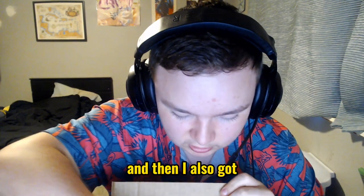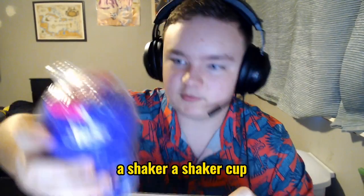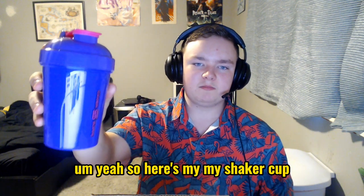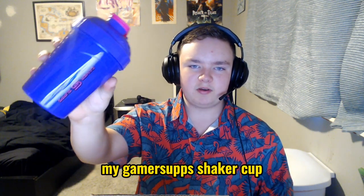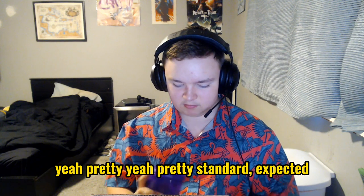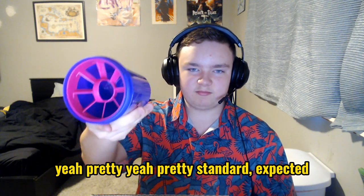It's also keto friendly, so that's cool. And then I also got a shaker cup — here's my Gamersupps shaker cup. Pretty nice, pretty standard, as expected.